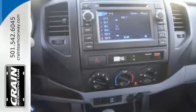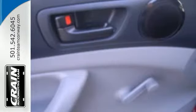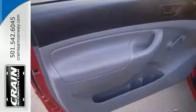You will love its simple, straightforward controls, plus you will be protected by the safety of stability and traction control, multiple airbags and anti-lock brakes.